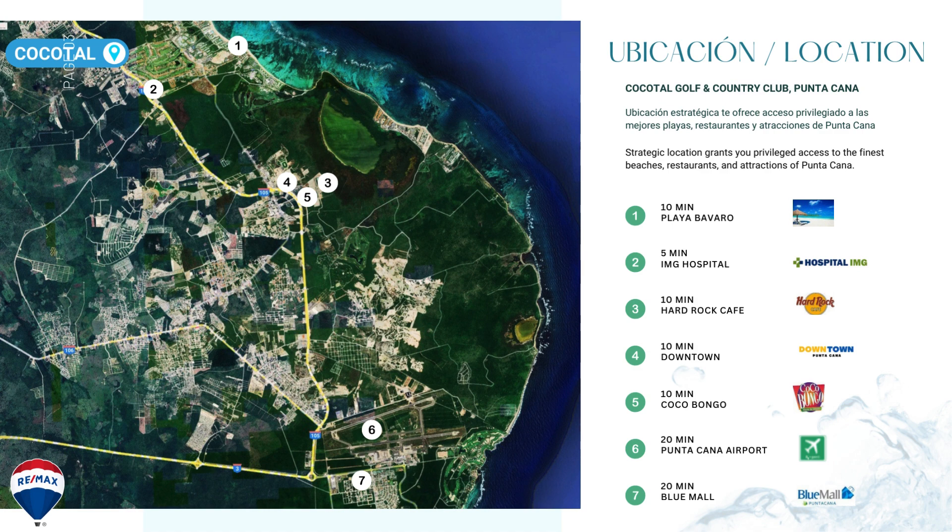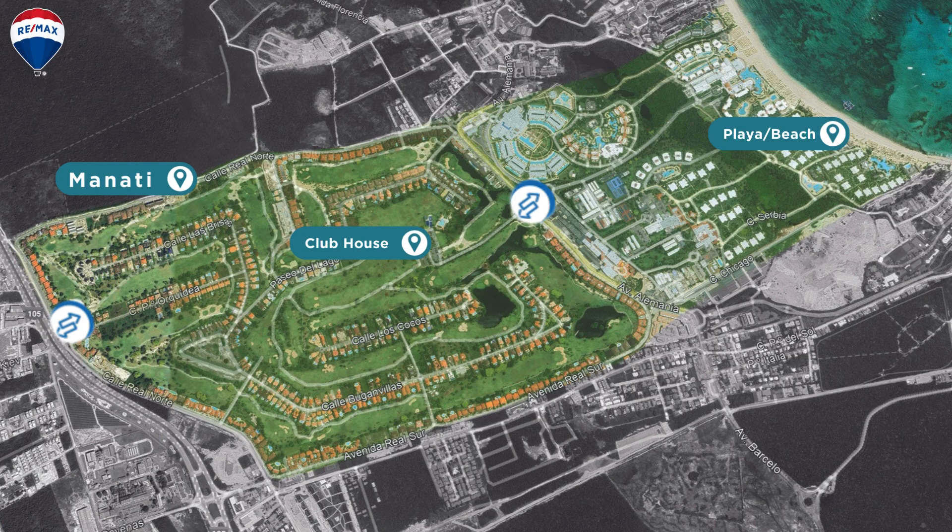Here you can see the Hard Rock Cafe and where that's located. If you're a casino player you'll want to know where that is. As well, some of the other amenities like medical services, entertainment like Cocobongo, and the airport which is only about 20 minutes drive away from this location. I think this is a fabulous location, extremely safe.